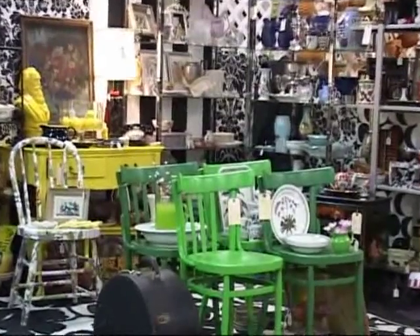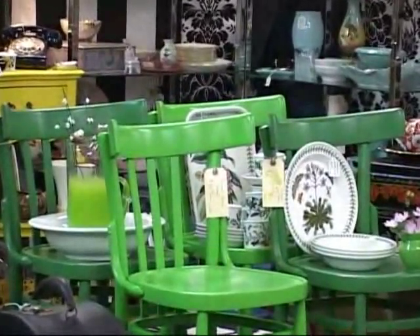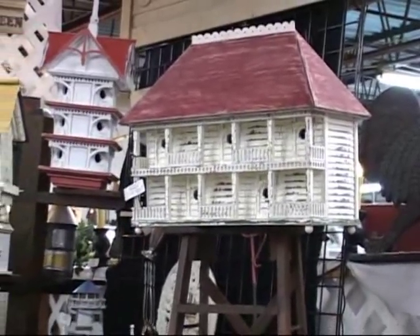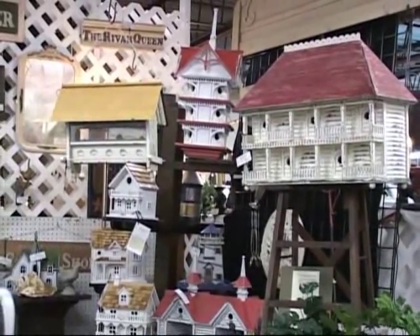Add color and style to your home with innovative and unique accessories. And don't forget your feathered friends — check out these stylish birdhouses.